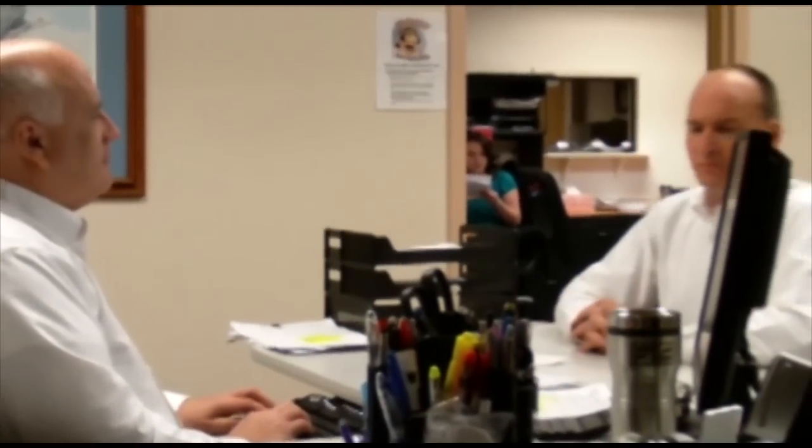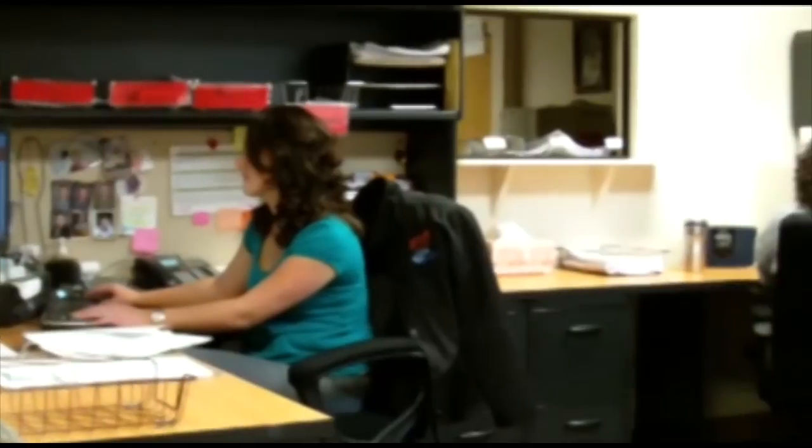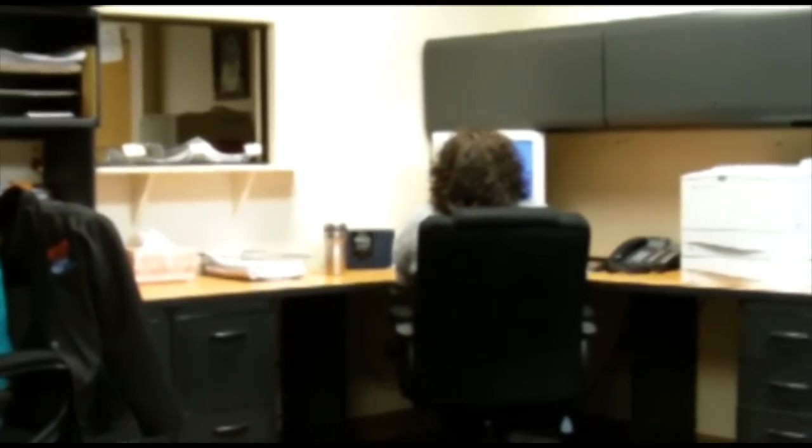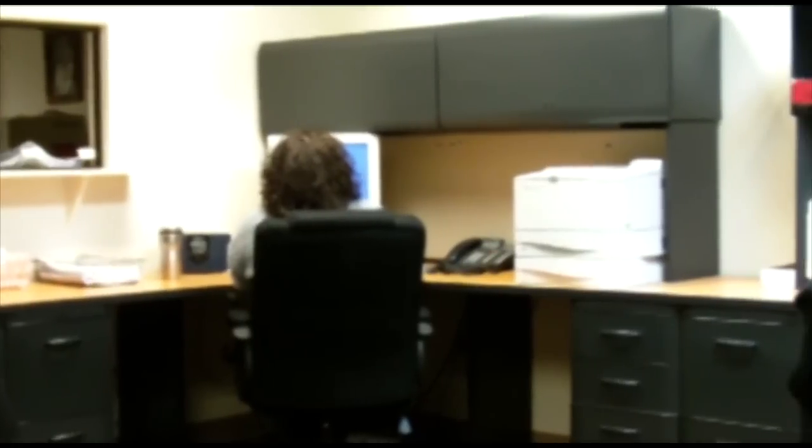At MicroClean and Cleanroom Filters and Supplies, we strive to provide reliable, responsive service to all of our customers. Our customer support center helps our clients operate continuously and receive direct attention to any questions or issues that might arise. Customer service is the highest priority here at MicroClean.